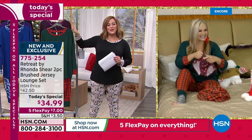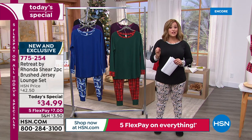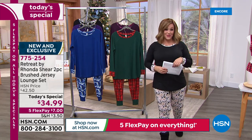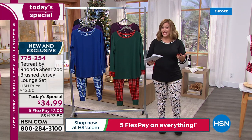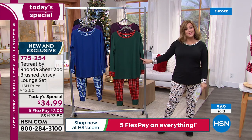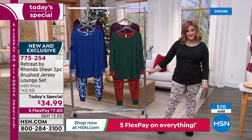If you're just tuning in, it's a two-piece set — brushed jersey, the top and the bottom, a head-to-toe look. We're still under $35. And we are still guaranteeing on-time delivery for Christmas, so these will be your brand-new Christmas jammies.